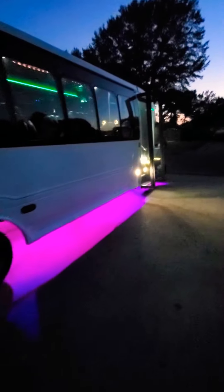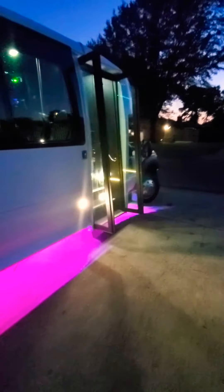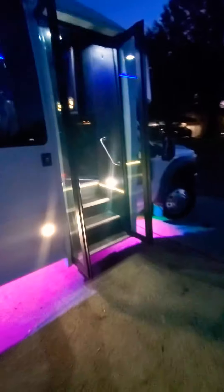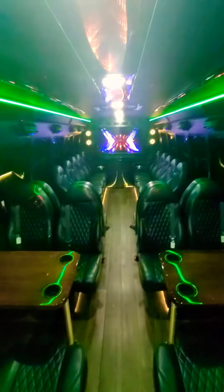Hey guys, it's Jason with Party Bus Rentals. I'm coming at you on Facebook here to give you a good first look at the Rockstar. It's Texarkana's latest and greatest party bus to ever hit the streets. I want to give you an inside look and show you what it's all about. Texarkana, meet the Rockstar.